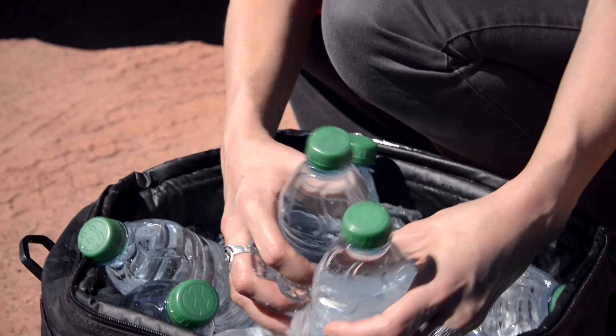The Valley of Fire Tour. Breathtaking. Pink Jeep Tours — explore with us.